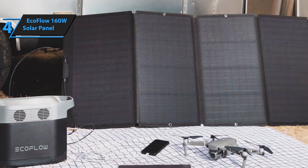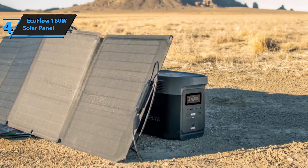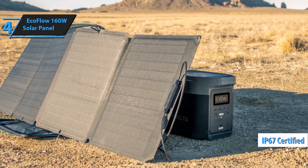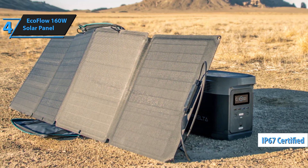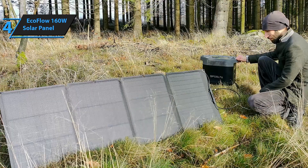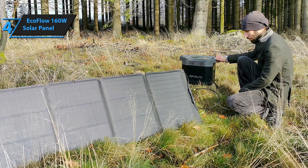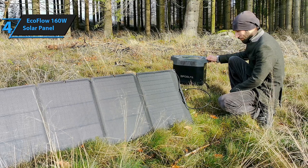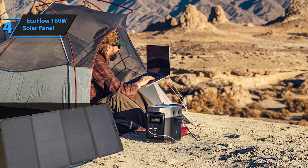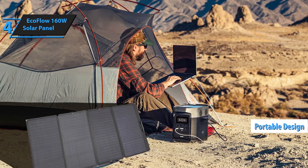The EF EcoFlow 160W portable solar panel is the ultimate companion for outdoor enthusiasts, campers, and those with off-grid power needs. This high-efficiency, foldable solar charger is designed to keep your power stations and devices charged wherever you go. Equipped with high-efficiency monocrystalline cells, it provides superior energy conversion even in low-light conditions.